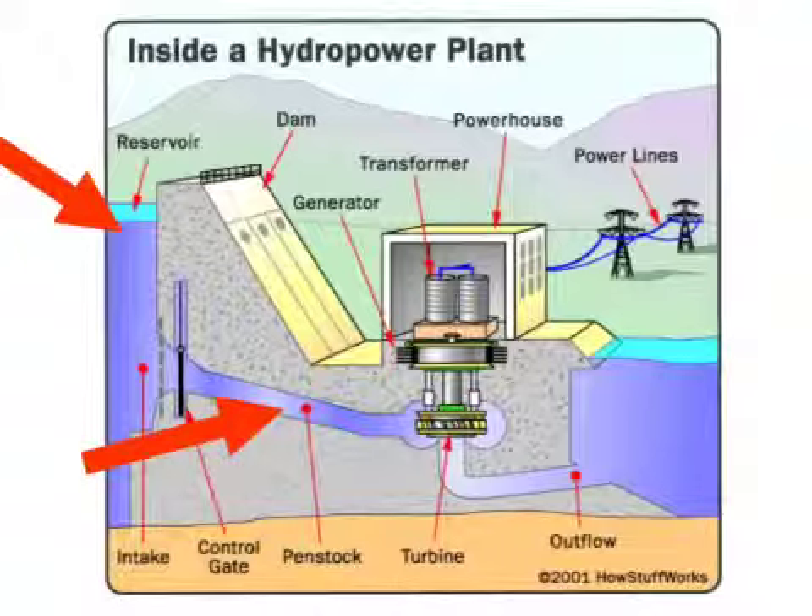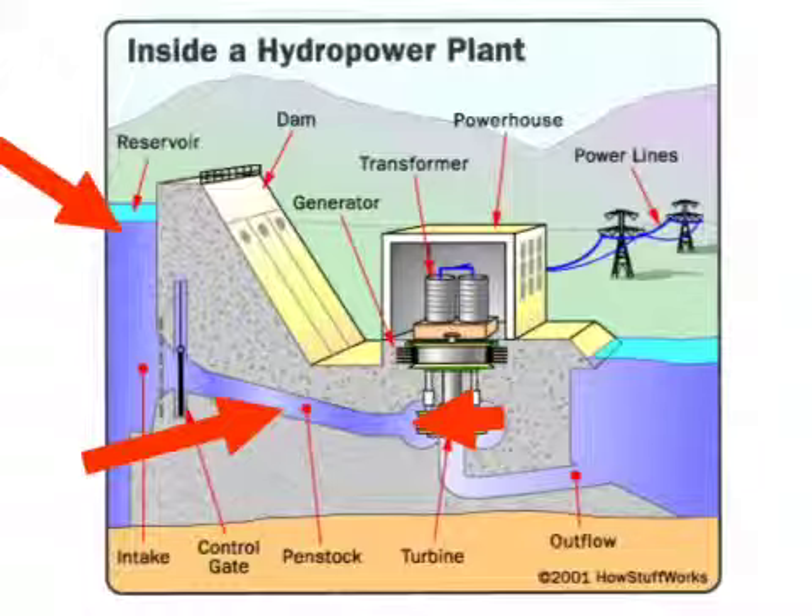The flow of the water through this canal triggers the tide turbines to start spinning. This triggers the generator inside of the powerhouse, which then allows the creation of electricity to start.